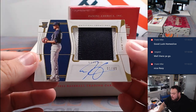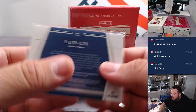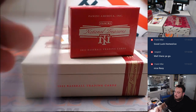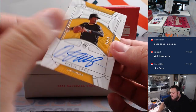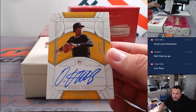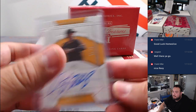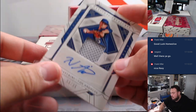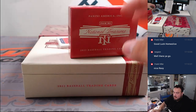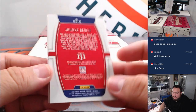Then we got a patch autograph of Luis Gill, who's been doing really well for the Yankees — one out of 49. Yankees, that's going to Joe. Then we have a nice rookie autograph of O'Neil Cruz for the Pirates, going to Tristan. Then we got a patch autograph of Nick Astrini for the Dodgers — going to Joe. And last one here is a Hall of Fame Materials relic, numbered to 25 for the Cincinnati Reds — Johnny Bench. Reds is Jared.